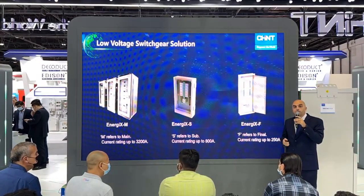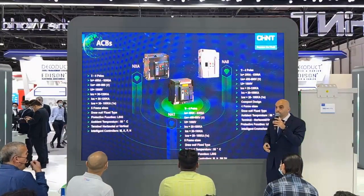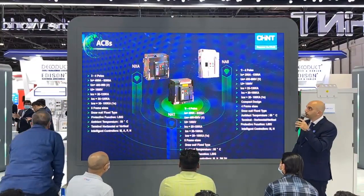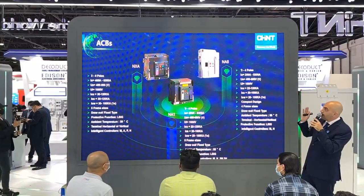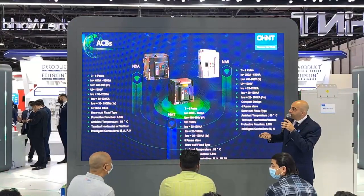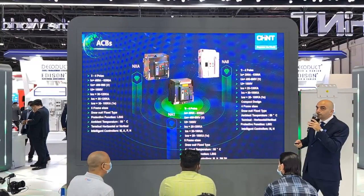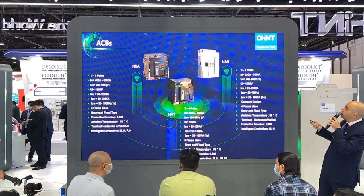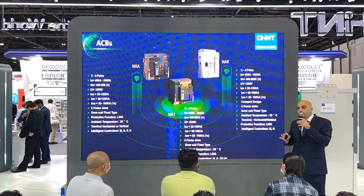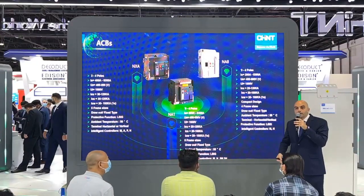The second topic is a complete overview of the components we offer. For ACBs — air circuit breakers — we have three series: NXA, NA1, and NA8. These operate at an ambient temperature of 50 degrees, with ICU equal to 100% ICS, ranging in current between 200 and 6,300 ampere.